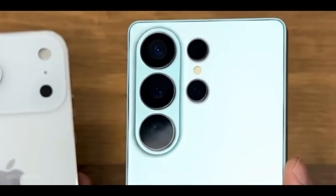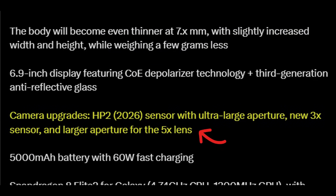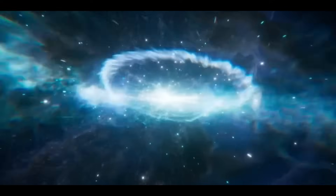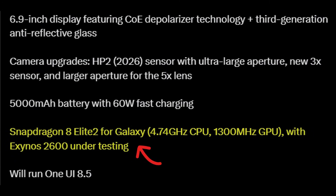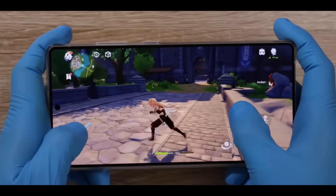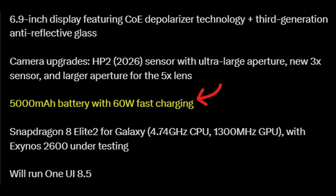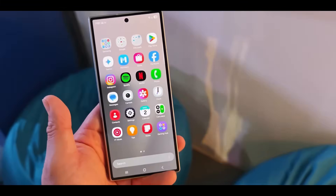Camera improvements are also in the pipeline: the main HP2 sensor is getting a wider aperture, the 5x telephoto lens is being upgraded, and the 3x telephoto now offers 12 megapixels with an improved sensor, all resulting in better low-light shots and crisper zoom images. Under the hood, the S26 Ultra will be powered by the Snapdragon 8 Gen 2 Elite for Galaxy clocked at 4.74GHz. Samsung is testing an Exynos 2600 variant, but it's unlikely to make the cut and almost certainly won't appear in the Ultra. Battery capacity remains at 5,000 mAh, now paired with 60W fast charging. It will launch with One UI 8.5, which appears to be a significant upgrade over the version seen on the Fold 7.